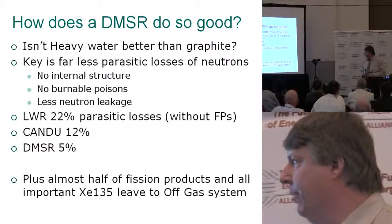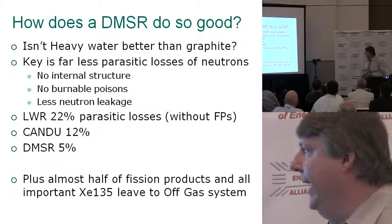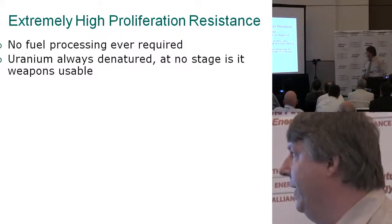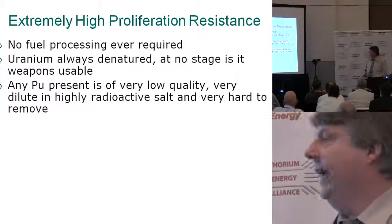About half of your fission products actually leave as gases — the xenon and krypton, and a lot of things that started as xenon and krypton, come right out. And of course, the most important one, xenon-135, just absorbs great amounts of neutrons. Extremely high proliferation resistance: we're not really processing, the salt stays in there for a long period of time. The uranium is always denatured — meaning it's low enough in fissile content that you can't use it as a weapon. Any plutonium present is really low quality, very dilute, in a very radioactive salt, and really hard to remove.